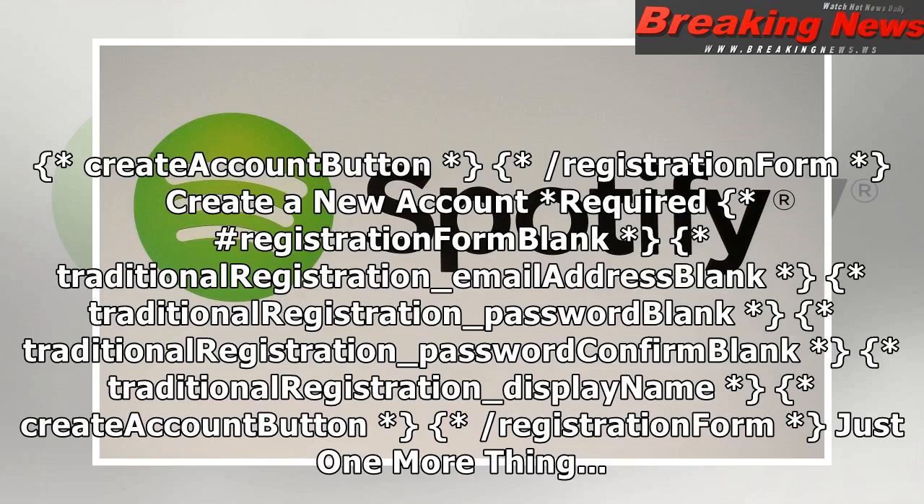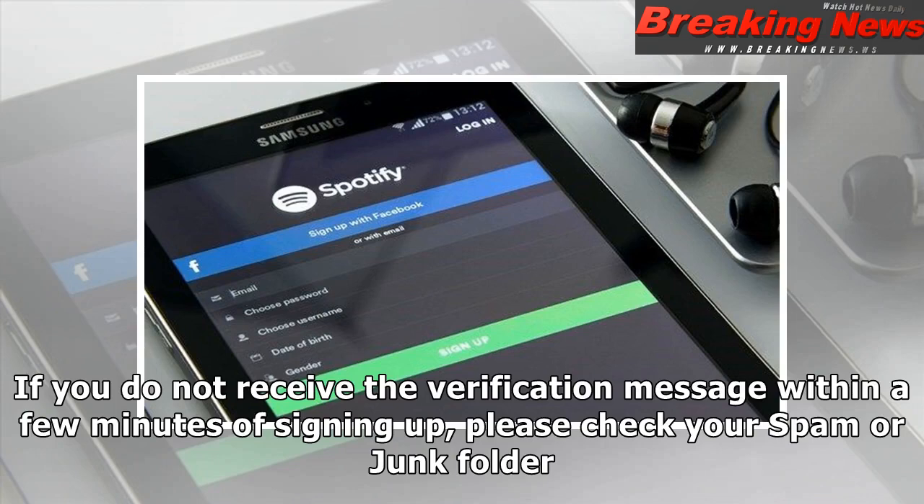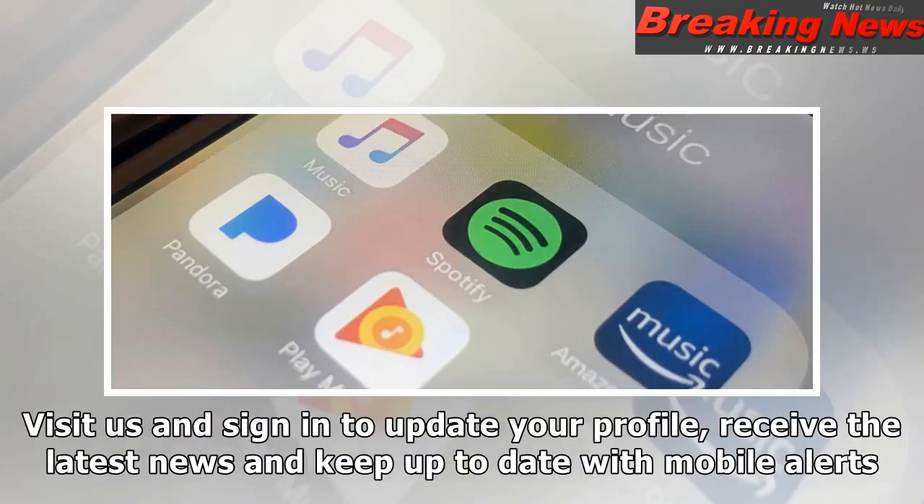Create a new account — required. Hashtag registration form: blank traditional registration underscore email address, blank traditional registration underscore password, blank traditional registration underscore password confirm, blank traditional registration underscore display name, create account button, slash registration form. Just one more thing — we have sent you a verification email. Please check your email and click on the link to activate your dandalenews.com profile. If you do not receive the verification message within a few minutes of signing up, please check your spam or junk folder. Close.